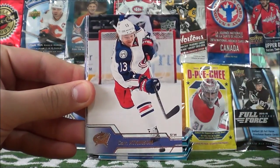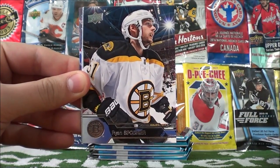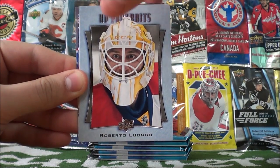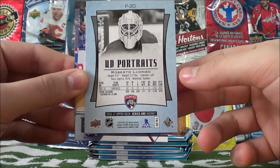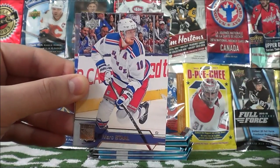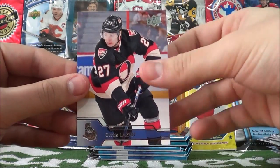John Klingberg, Cam Atkinson, Artem Anisimov, Ryan Spooner, Upper Deck Portraits of Roberto Luongo, Mark Stahl, Carl Soderberg, and Curtis Lazar.